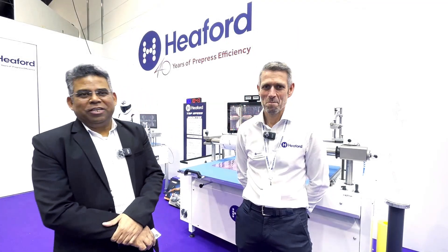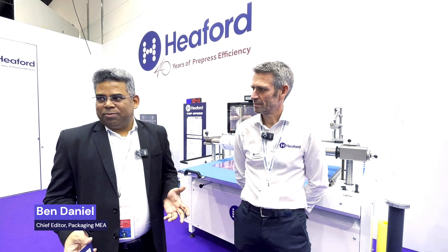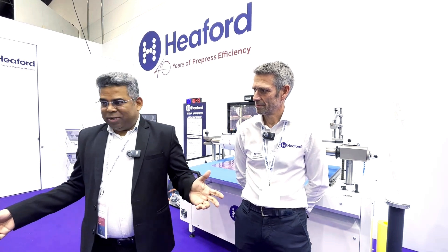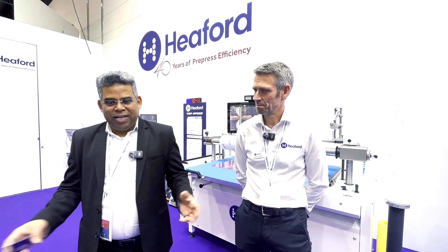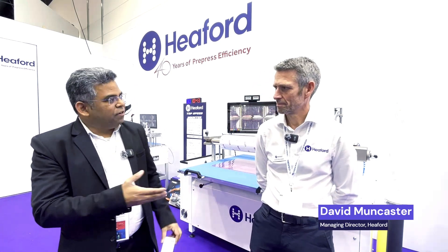Good morning, it's the 5th of June 2024. I'm at the Heaford stand at Drupa 2024. It's a pleasure to see so many new machines that Heaford is showing here, and a pleasure to be here with David Moncaster, who's the managing director for Heaford.